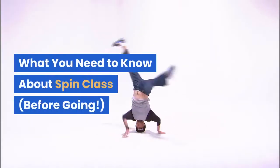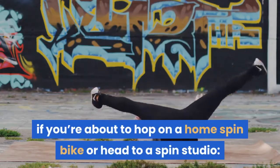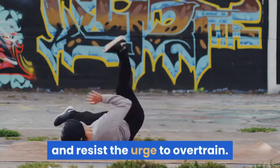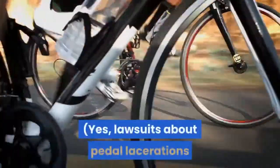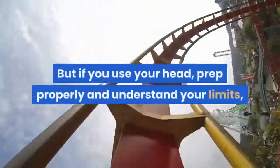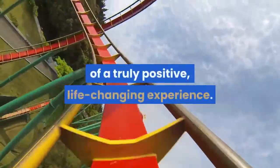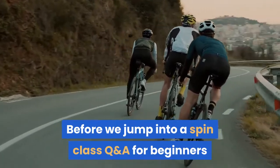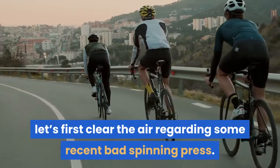What you need to know about spin class before going: if you're about to hop on a home spin bike or head to a spin studio, know your limits, monitor your heart rate, and resist the urge to overtrain. There are some legitimate spin class horror stories — lawsuits about pedal lacerations and getting stuck in pedals are a real thing. But if you use your head, prep properly, and understand your limits, hitting the saddle could be the start of a truly positive, life-changing experience. Before diving into a spin class Q&A for beginners, let's first clear the air regarding some recent bad spinning press.